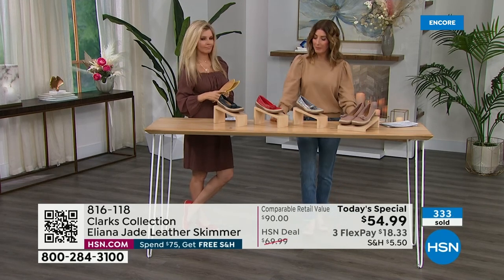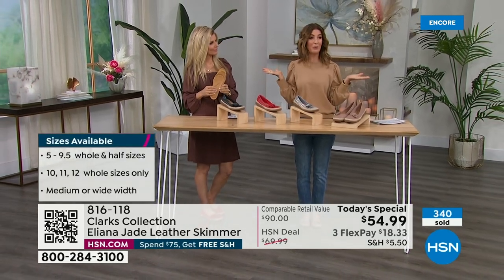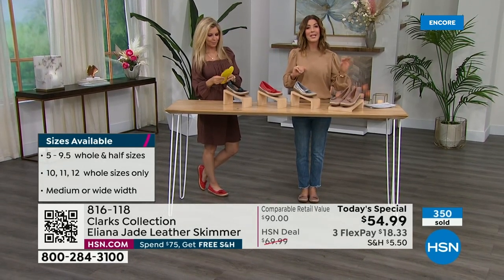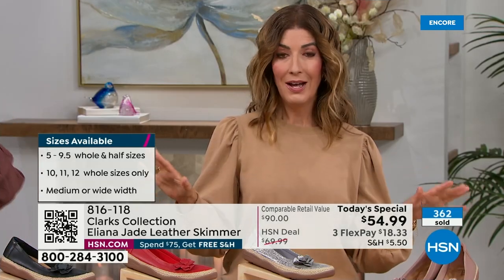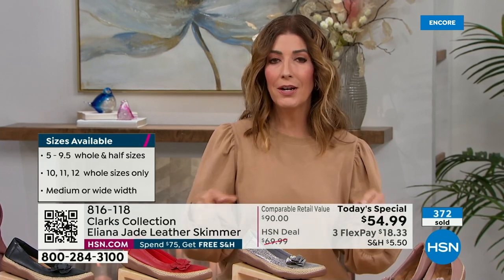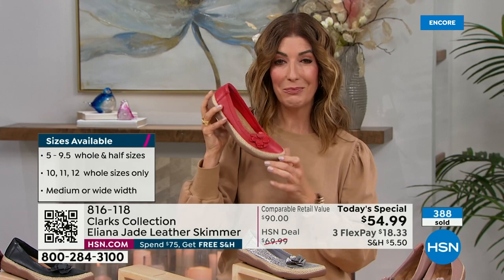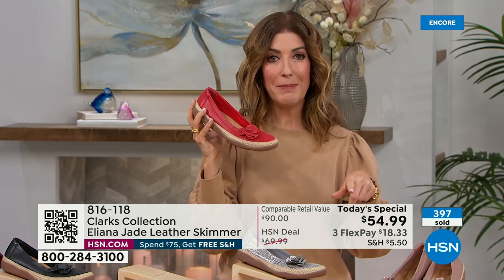Already very popular. This is a $90 shoe — a genuine leather $90 shoe — that we now have for $54.99, brand new, not found anywhere else. If you love Clarks, love leather, and want a trusted brand at great savings, don't spend $90 at retail. We're taking $35 off tonight, and flex pay is available so you can make your first payment and we ship it right out.